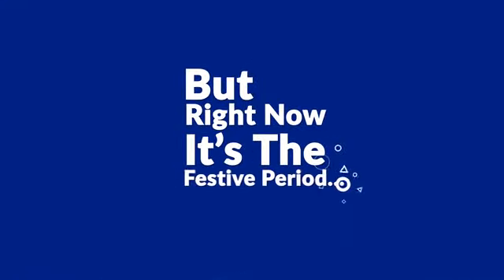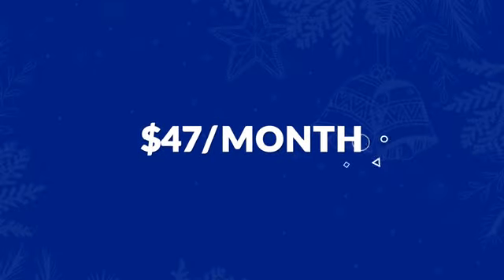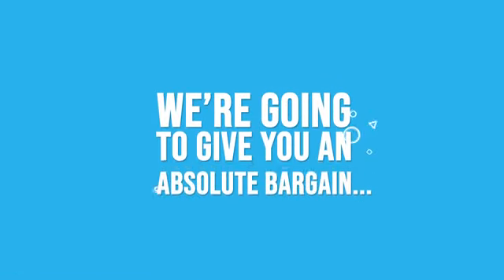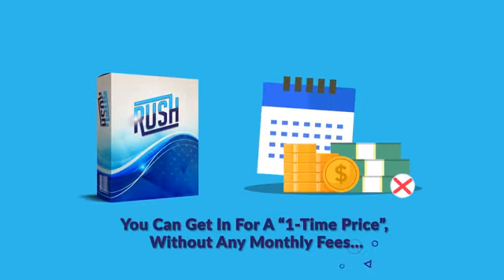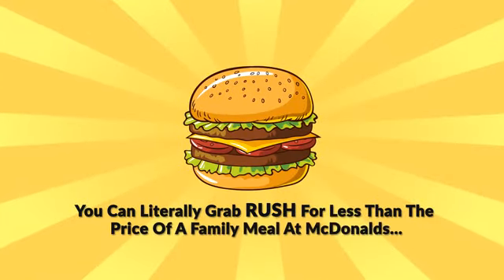But right now it's the festive period, so in the spirit of Christmas, you won't be paying $67 a month. You won't even be paying $47 a month — not even $27 a month. Today we're going to give you an absolute bargain. When you act fast, you can get in for a one-time price without any monthly fees. You can literally grab Rush for less than the price of a family meal at McDonald's.